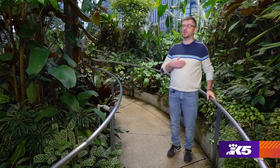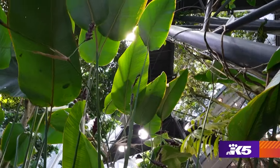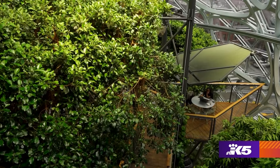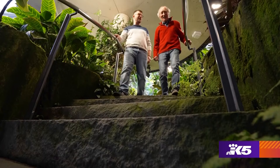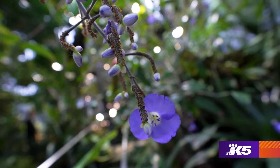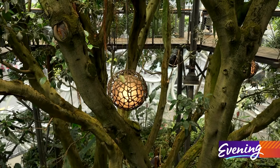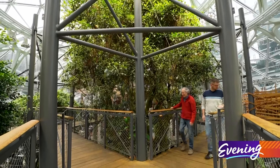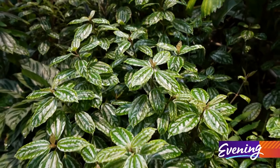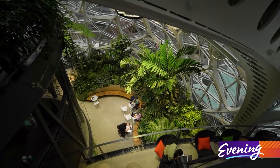Amazon has really been leaning into biophilia and biophilic design. Biophilia is the innate love of nature that people have within them. I always explain it as: if you go out in the forest and you're walking on a forest pathway and you feel that instant sense of release — stress goes away, just that calmness — that's that connection with nature. I'm very proud to be able to give back in that way and provide a space for folks to come and connect with nature.